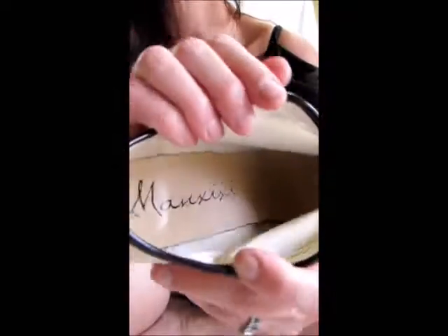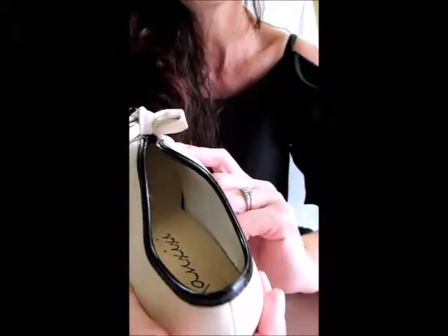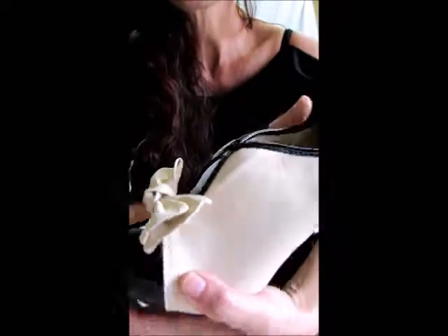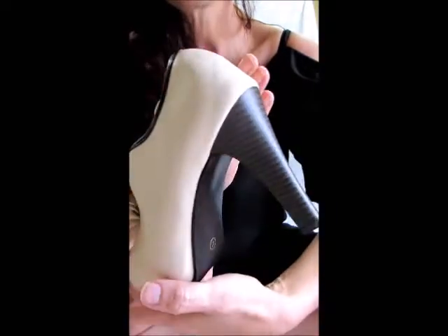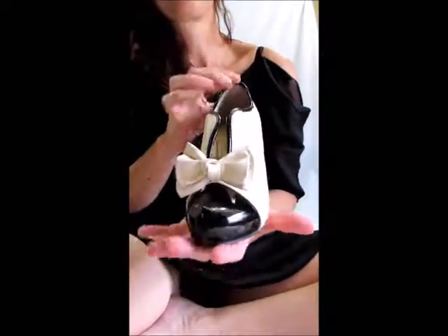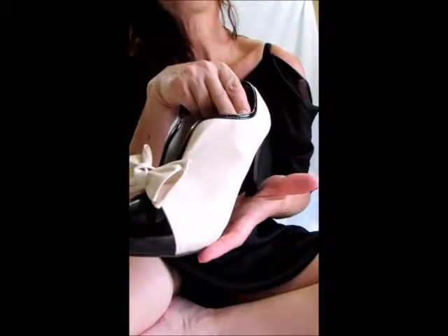There's one thing I want to say about these as I'm boring you with all these close-ups — just trying to help you get to know the shoes better. They have a funny smell to them, and that smell has not gone away. I've had them just long enough that I feel like the smell should have gone away, and it has not. So you're probably going to want to douse these with some Febreze or perfume or something, because again, look how cute they are. They're so unique, but they do have a funny smell.